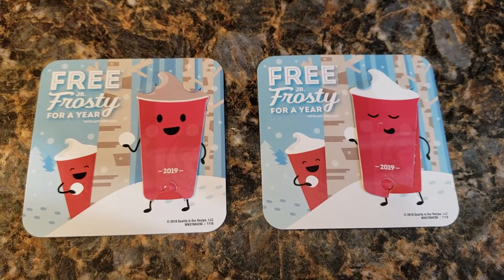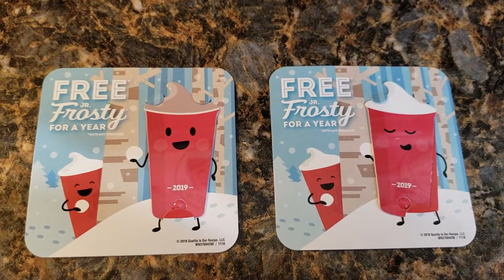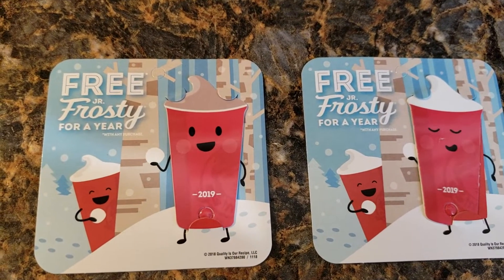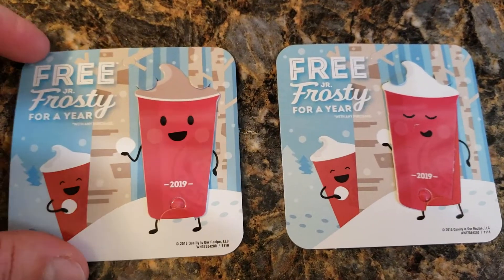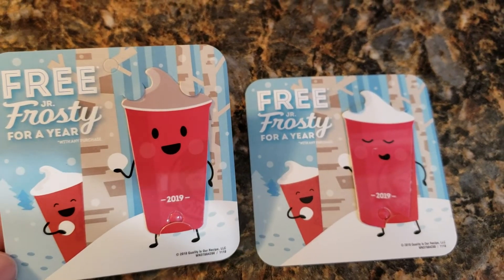Hi everyone, welcome back to Clipping for Coupons with Allie. I have a very cheap stocking stuffer idea. This is from Wendy's Restaurant — you can pay $2 and get these cards. These are for free Frosties for a year.